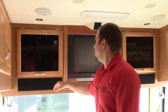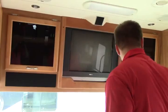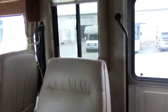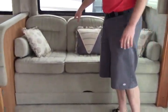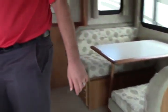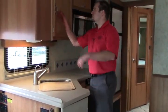You have surround sound and a TV here in the front, ready for satellite. You have seats that swivel around. Coming towards the back, there's a nice recliner — very comfortable. And you have an opposing sofa that makes into a bed, sleeps two people. Booth dinette makes into a bed as well. You have Corian countertops with extra counter space, and a faucet that comes out.